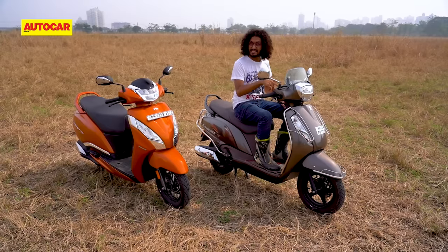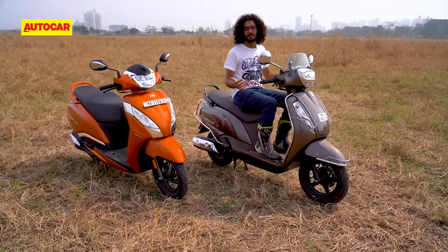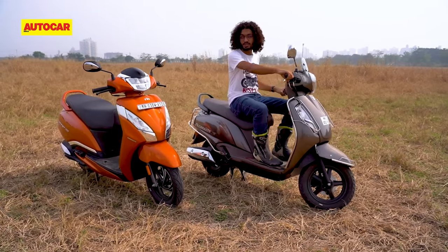One area where the AXS does still hold an advantage is when it comes to taller riders. The handlebar is a good deal higher up than on the Jupiter, so it doesn't foul with the knees of even the tallest riders.